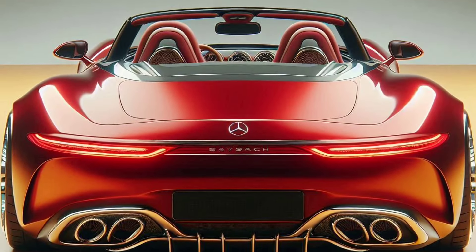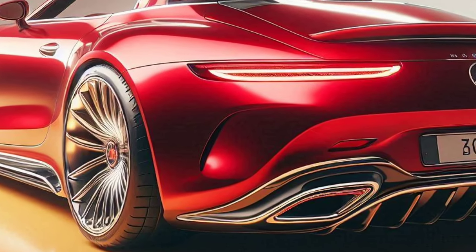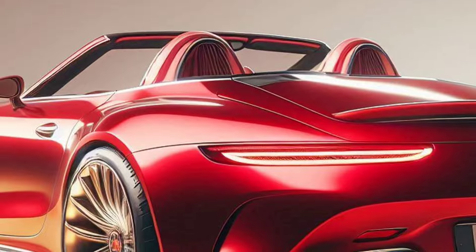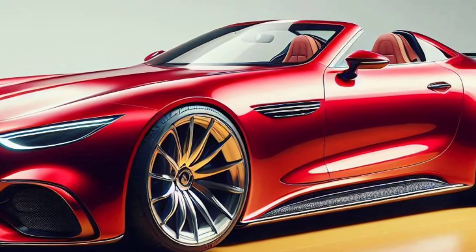Performance: speed and power. Under the hood, the 2025 Mercedes Maybach SL Speedster is equipped with a twin-turbocharged V8 engine capable of producing up to 630 horsepower. This allows the car to reach speeds of 0 to 100 kilometers per hour in just 3.5 seconds.